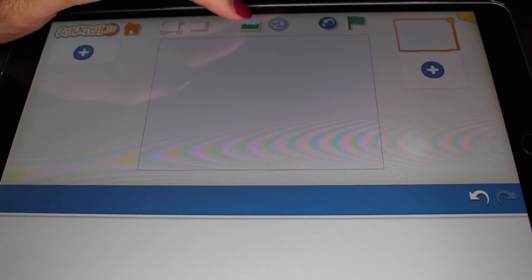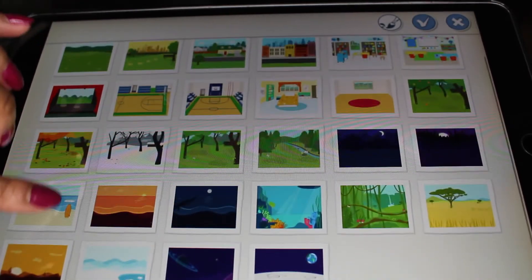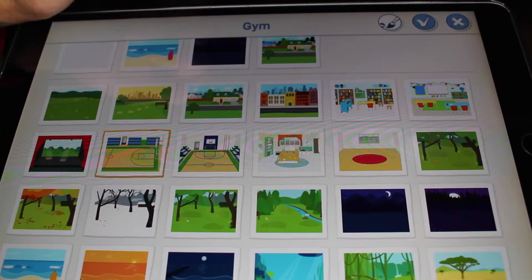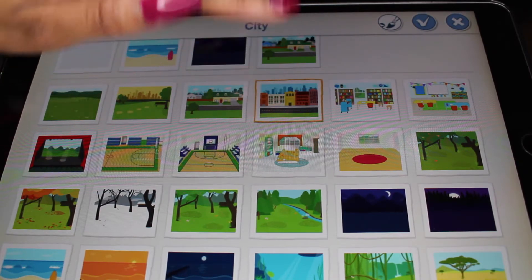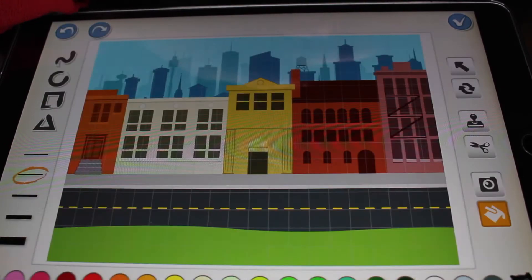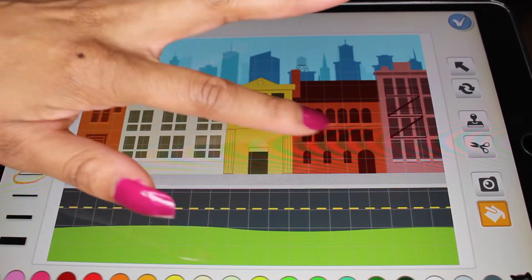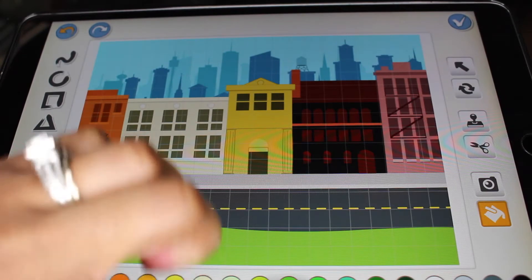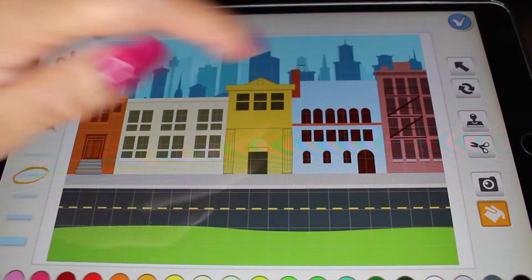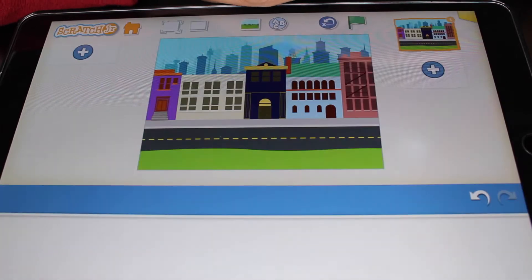Now we are ready to begin our very own scene. Right up here you will see a background option. When you click this, you will see various backgrounds you can use. I want to show you how you can make a car drive, so let's choose this background. If you want to customize any background, simply click on the paintbrush, click whatever element you want to change, choose a new color at the bottom, and it will change. When you're finished, click the check.